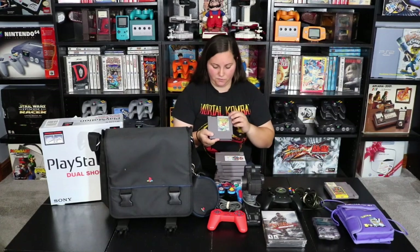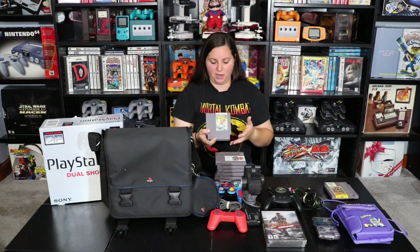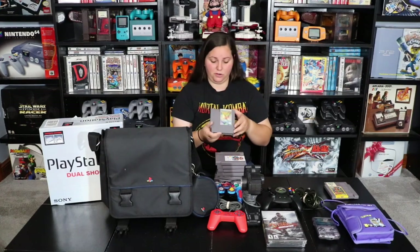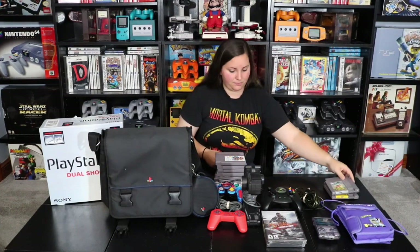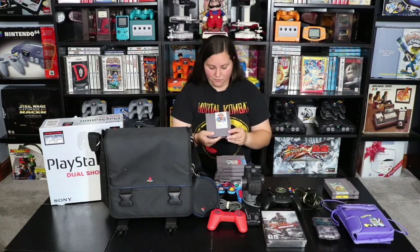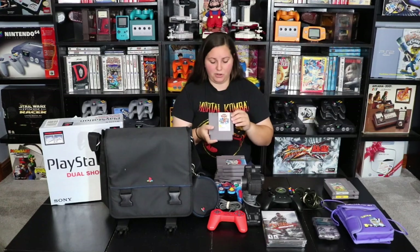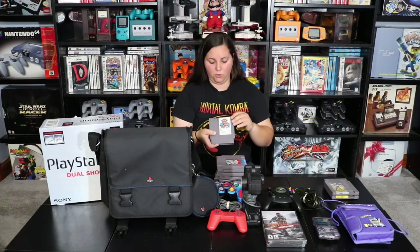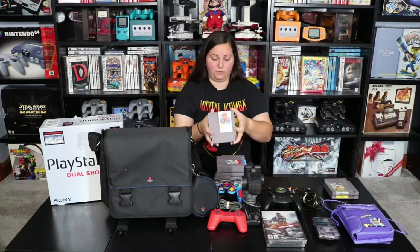Then I found The Adventures of Bayou Billy — it's a pretty cheap common game but I've been interested in trying it out, so we'll have to see how it plays. Then I found this Flying Warriors game. I thought the label looked pretty cool on it. It's in very good shape, still all white with no yellowing at all. We'll have to try this out.